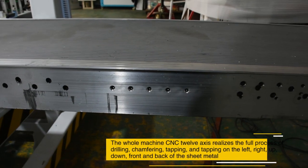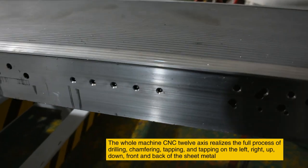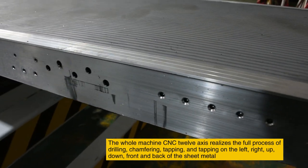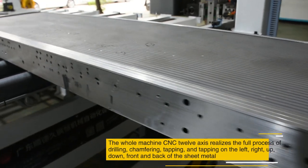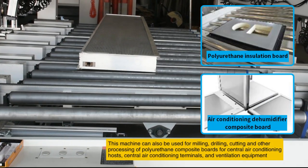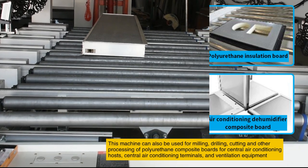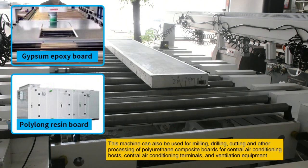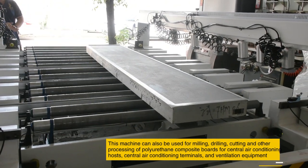The whole machine CNC 12-axis realizes the full process of drilling, chamfering, tapping on the left, right, up, down, front, and back of the sheet metal. This machine can also be used for milling, drilling, cutting, and other processing of polyurethane composite boards for central air conditioning hosts, central air conditioning terminals, and ventilation equipment.